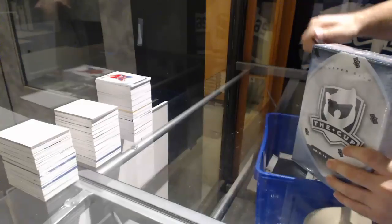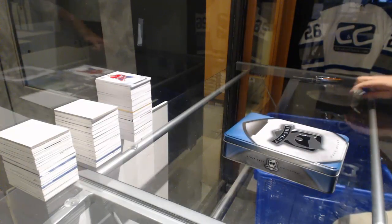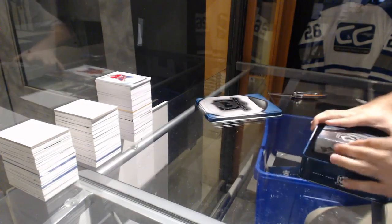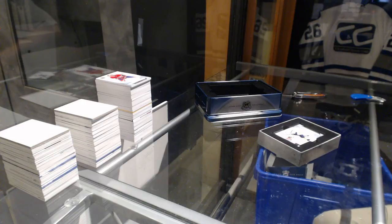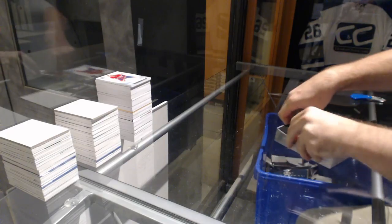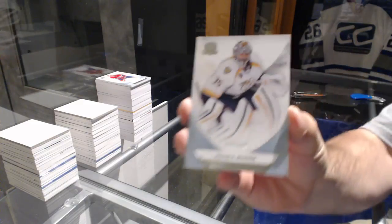All right, last pack. Mojo folks — this has got to be one of the better cases overall we've opened for sure. Incredible amount of good stuff in this. For the Predators, 249 — Pekka Rinne.